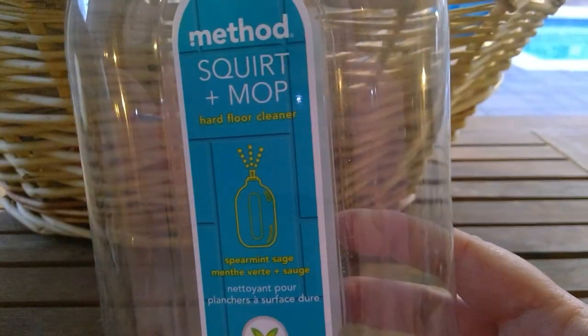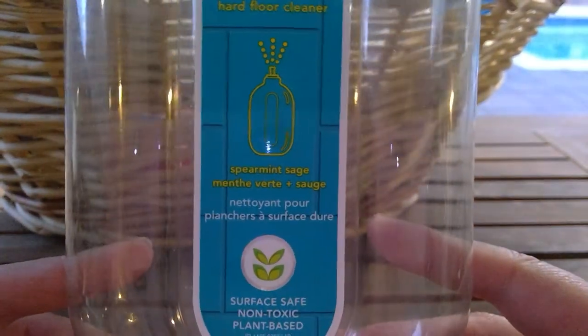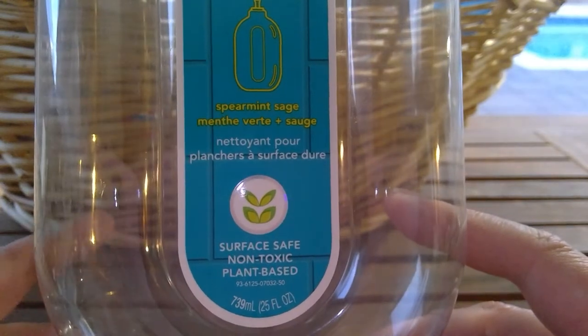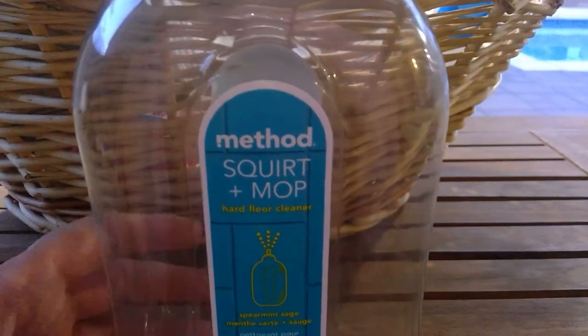From Method, I used the Squirt and Mop for hard floors in Spearmint and Sage. I love this — super clean smelling. I use this one, the Method almond one, and a Grove brand concentrate I'm really in love with. This is fantastic, it works great, doesn't streak my floors, the scent is very pleasant and long-lasting. A little goes a long way — 25 fluid ounces — and I use this strictly for downstairs.